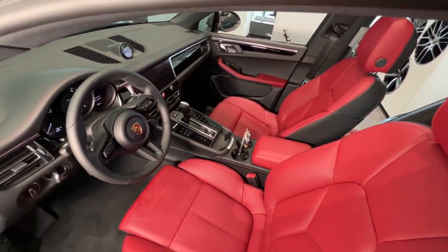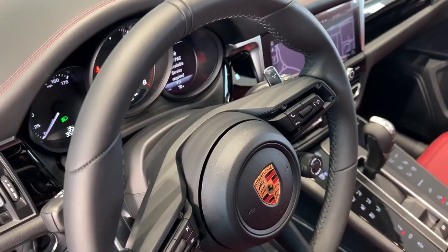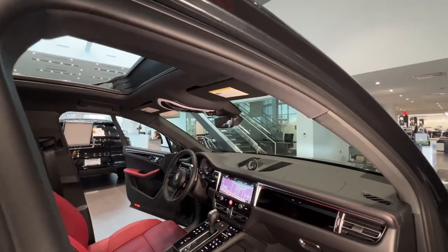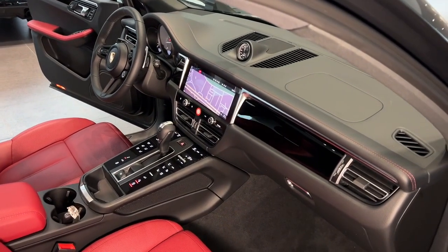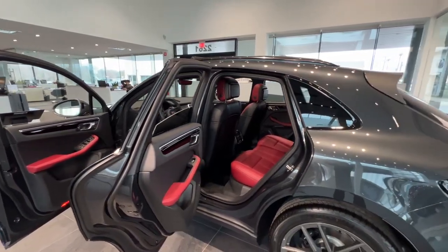The comfortable sports seats face the advanced cockpit. The revised steering wheel options give perfect control and tactility and allow manual shifting with the gear shift paddles. The high-resolution 10.9-inch Porsche communication management touchscreen display serves as the control center of your Macan.